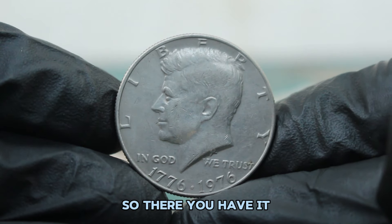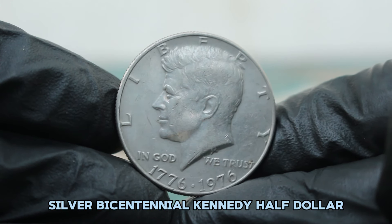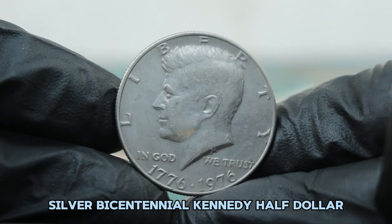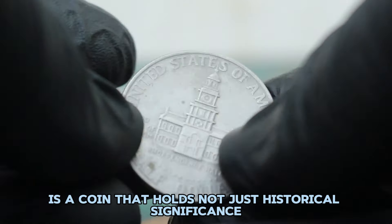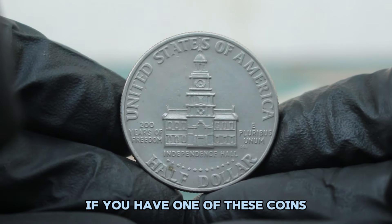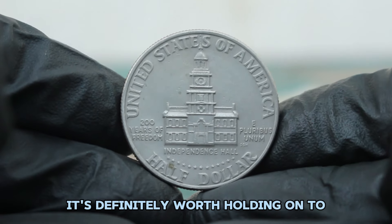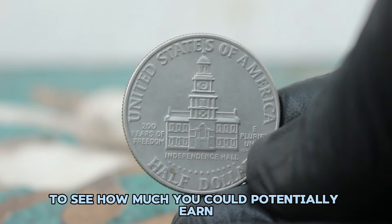So there you have it. The 1776 to 1976 silver Bicentennial Kennedy half dollar without a mint mark in fine condition is a coin that holds not just historical significance but also decent value in today's auction market. If you have one of these coins, it's definitely worth holding onto or even getting it appraised to see how much you could potentially earn.